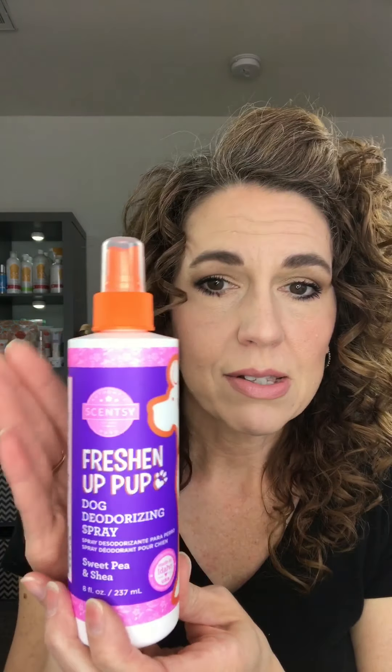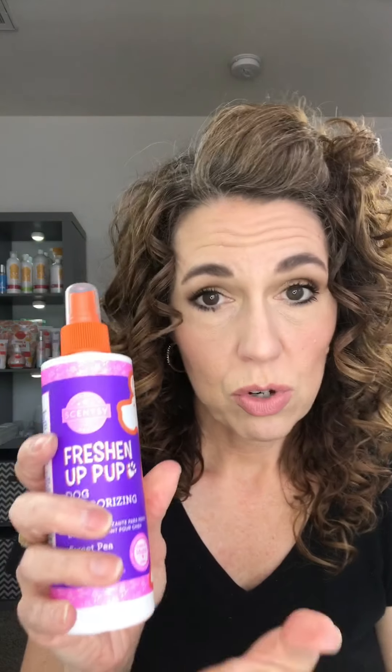Now I want to talk to you about our Freshen Up Pup. I love to use this in between baths because sometimes they can get a little funky smelling, but we don't want to overwash them — they don't need a bath every day or every week. So this is great for in between. Again, it's got all of those great ingredients: sunflower oil, colloidal oatmeal, and aloe, so it's really moisturizing their skin and softening their fur. And it has a really nice amount of fragrance.